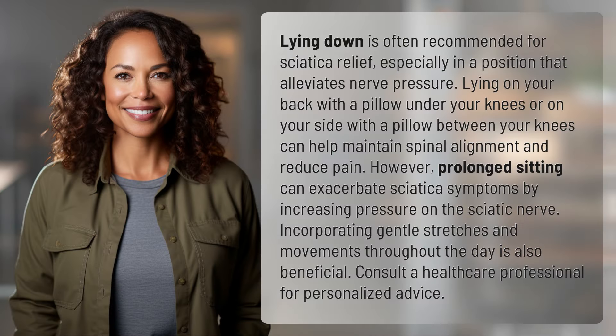Lying down is often recommended for sciatica relief, especially in a position that alleviates nerve pressure. Lying on your back with a pillow under your knees, or on your side with a pillow between your knees, can help maintain spinal alignment and reduce pain.